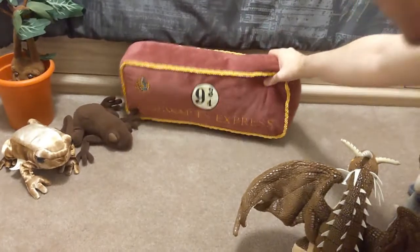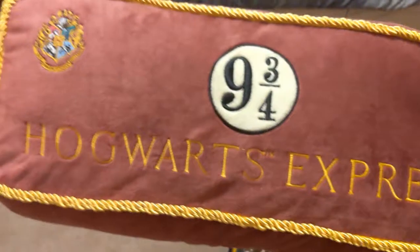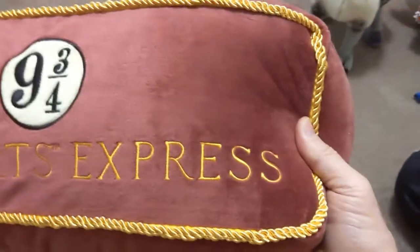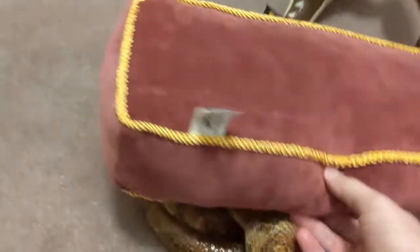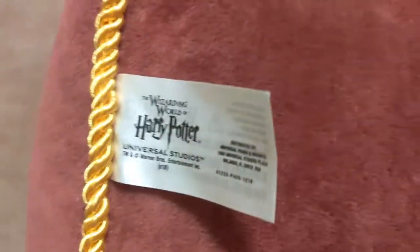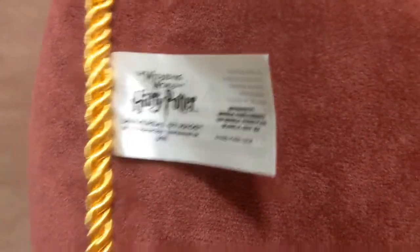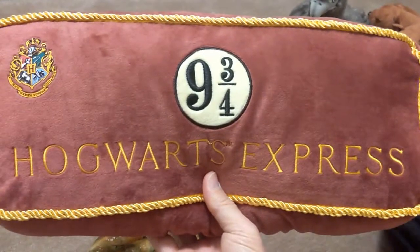This is kind of more of a pillow than a plush, but it's the sign for Platform 9¾ for the Hogwarts Express — the sign you see whenever you're on the other side of the train. We got this at Universal as well. We actually found this in the gift shop at the end of Forbidden Journey.